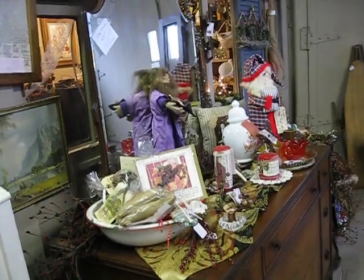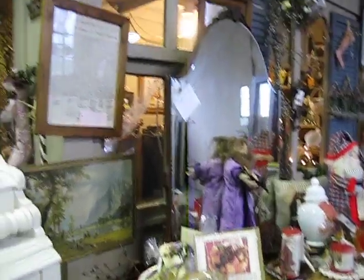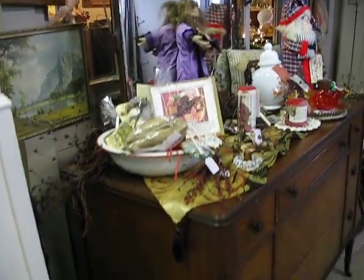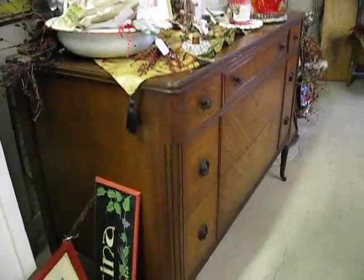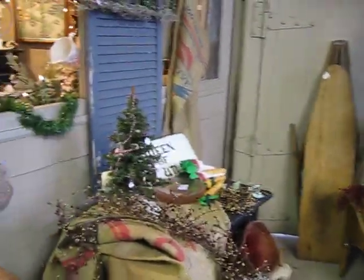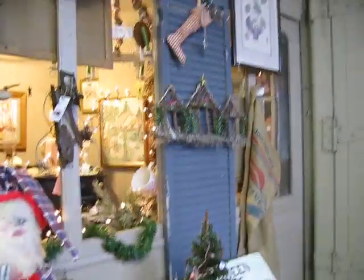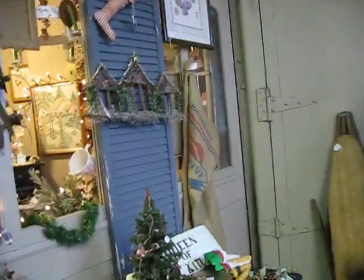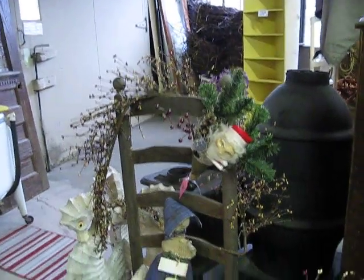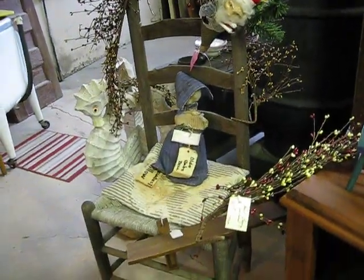This dresser here is on hold — somebody's purchased it. We had a couple of vintage chairs that sold that we had around that table. This is one of them, though only one sold.